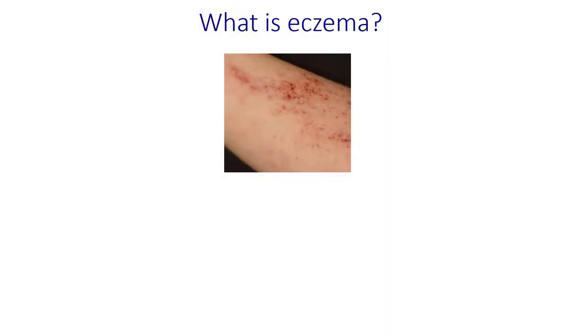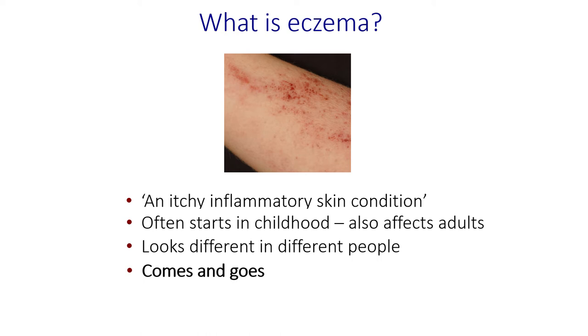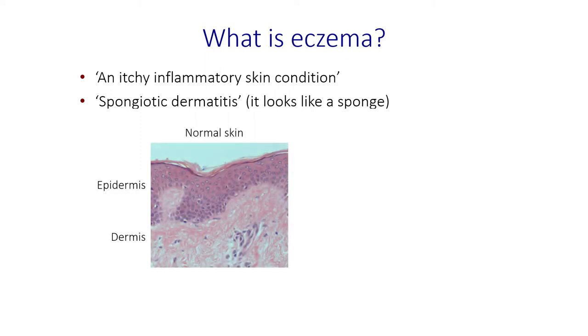So what is eczema? If you read in the textbooks, it says it's an itchy inflammatory skin condition. It often starts in childhood but can affect many adults. It looks very different in different people — sometimes it feels like it's not one disease, it's such a wide variety of appearances. One classic feature of eczema is that it comes and goes, which can be encouraging when it goes away and disappointing when it comes back. Technically, eczema is called a spongiotic dermatitis, which describes what it looks like under the microscope — in some ways it looks like a sponge.